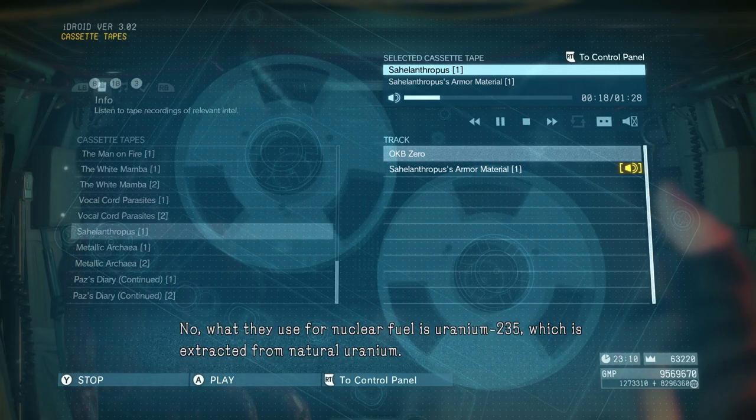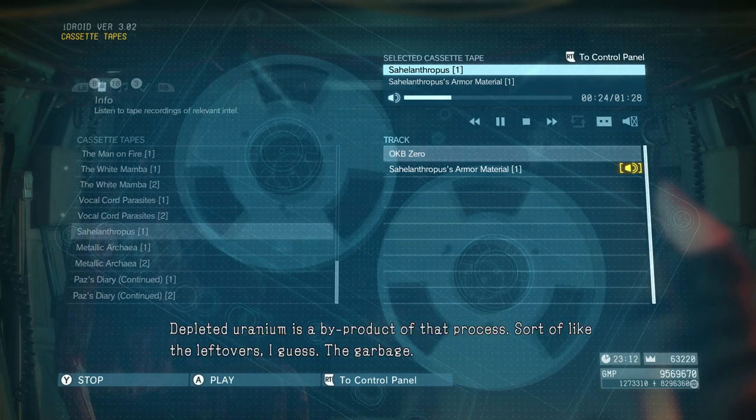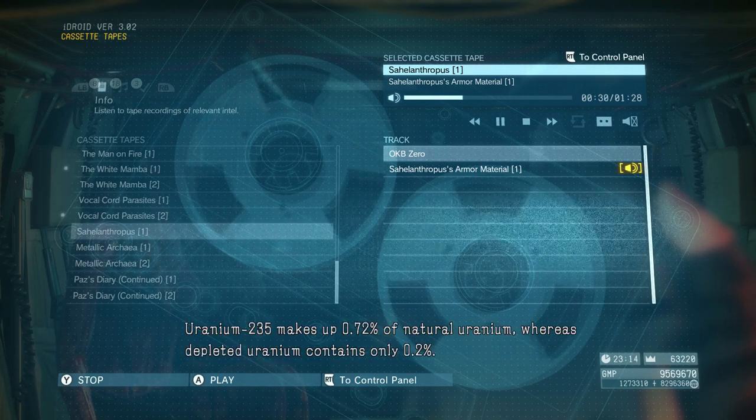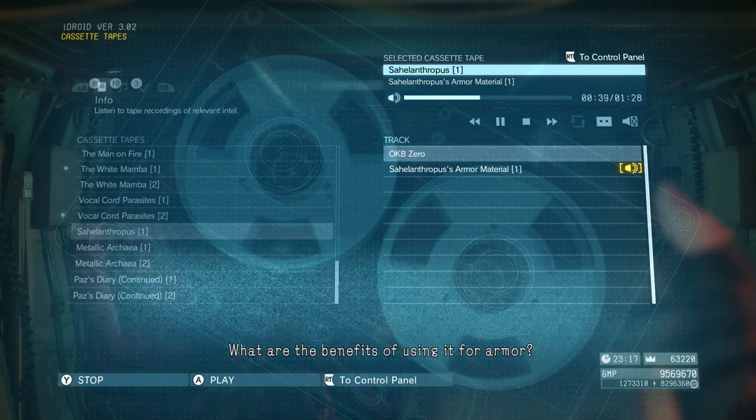No. What they use for nuclear fuel is uranium-235, which is extracted from natural uranium. Depleted uranium is a by-product of that process — sort of like the leftovers. The garbage. Uranium-235 makes up 0.72% of natural uranium, whereas depleted uranium contains only 0.2%.